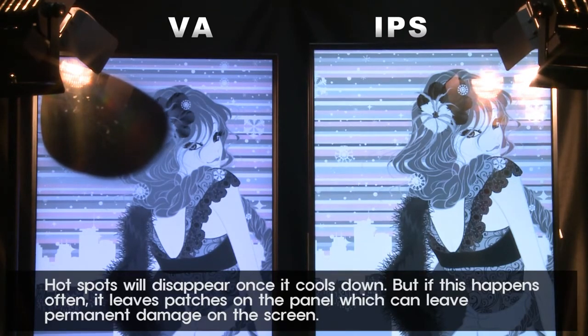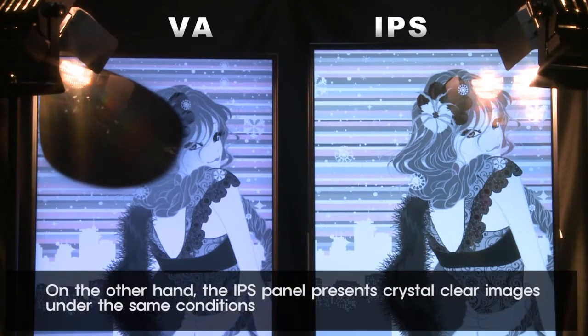Hotspots will disappear once it cools down, but if this happens often, it leaves patches on the panel which can leave permanent damage on the screen. On the other hand, the IPS panel presents crystal clear images under the same conditions.